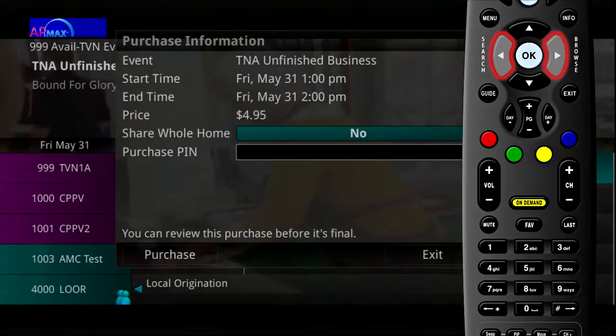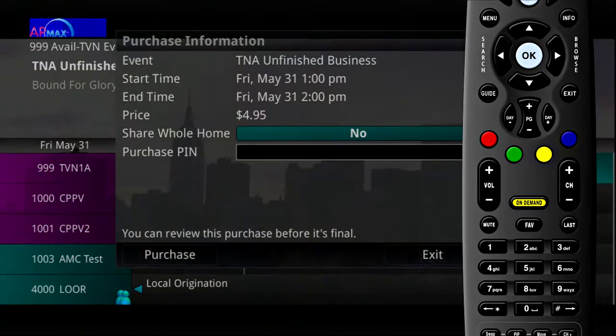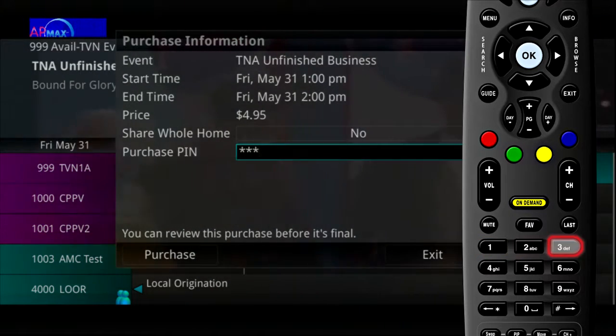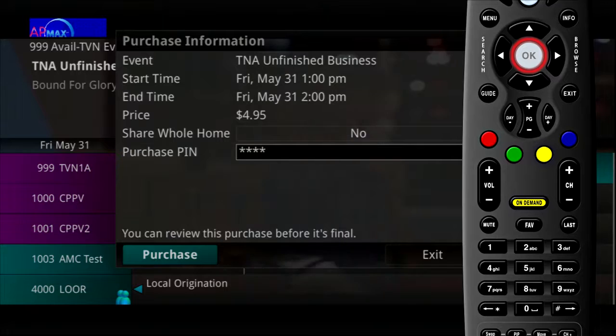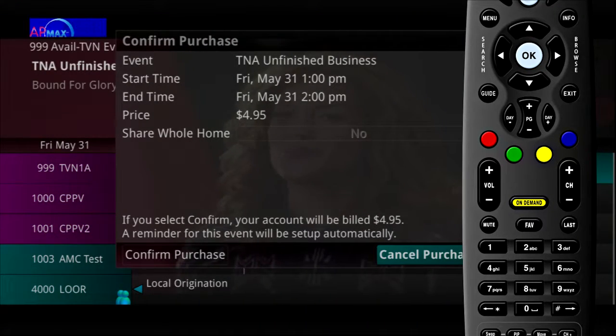Unless the Share Whole Home field is set to Yes, the pay-per-view event will only be viewable on the set-top box that the event is purchased from. Enter your Purchase PIN, select Purchase, and a Confirm Purchase window will appear showing the pay-per-view event purchase information.